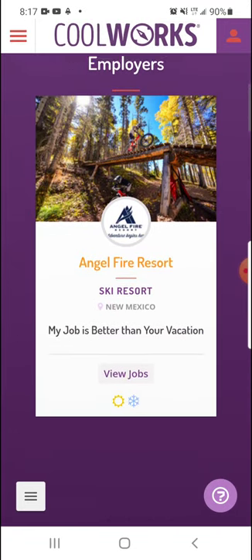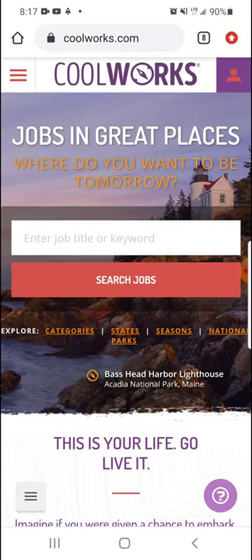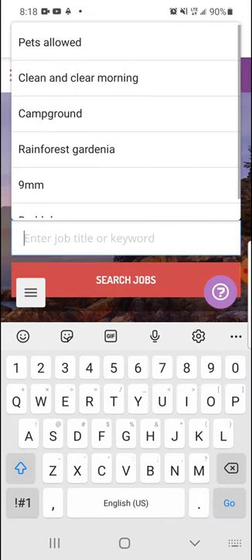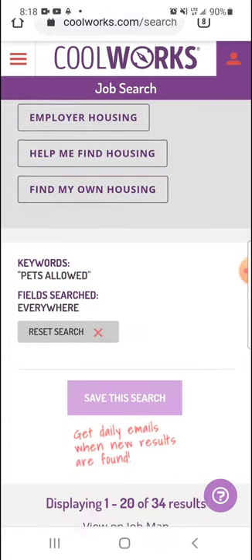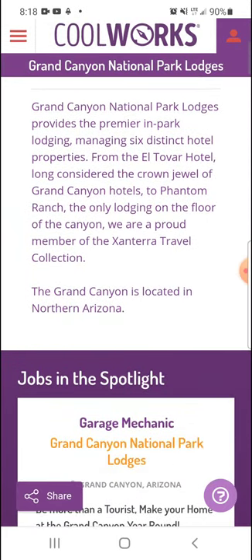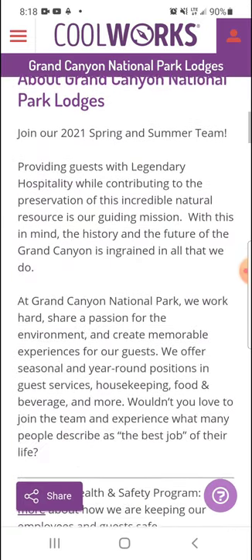Another thing I want to say: just really read the profile of these places, especially if you have a pet. Some places actually do allow you to bring your pet into the dorms — it's pretty rare, but I've seen it on here. Something else I've seen a lot, especially with the dorms, is no firearms and no alcohol allowed in the dorms. So just read the profile and figure out what's a good fit for you.